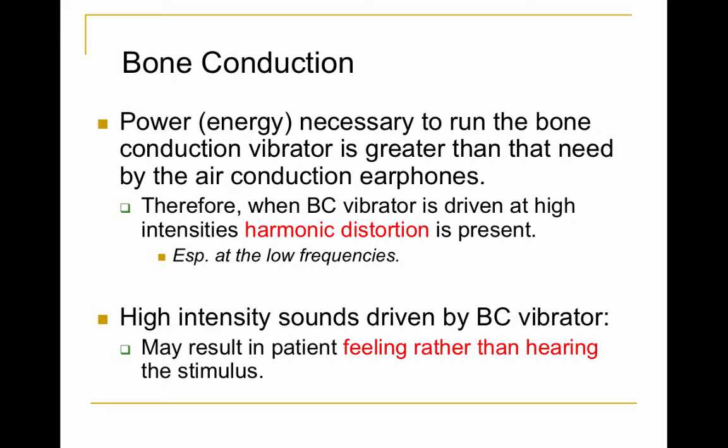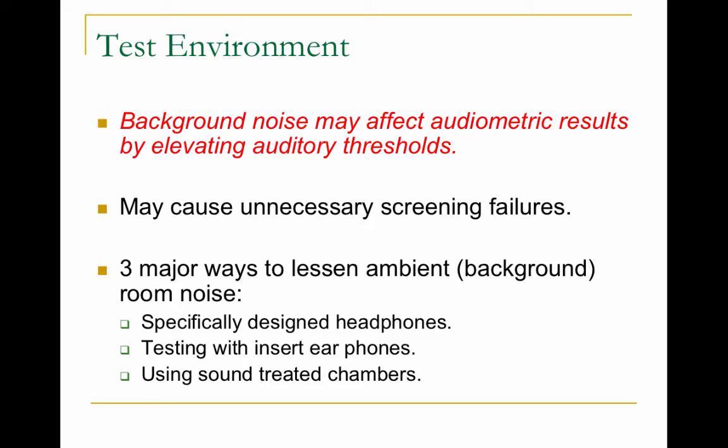With intensities, we don't test at very high levels because the higher the intensity, the more the oscillator vibrates, and it could be that the patient is actually feeling the vibration instead of hearing the sound.